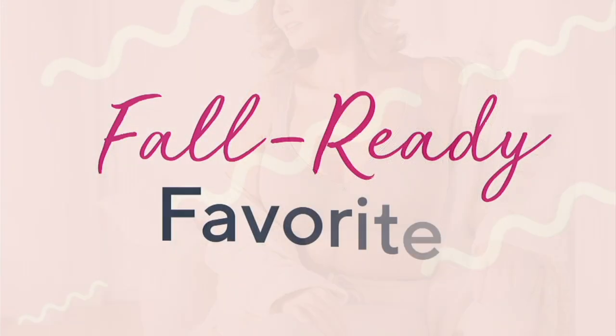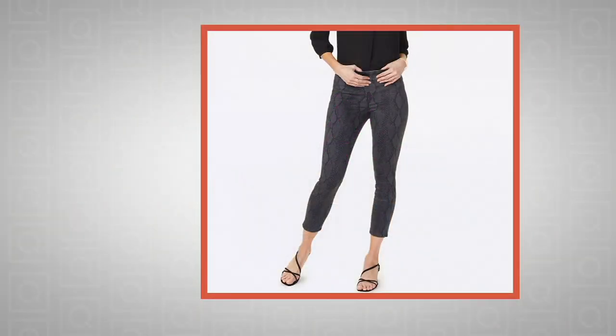Still to come — I'm wearing these and I love them. NYDJ pull-ons.